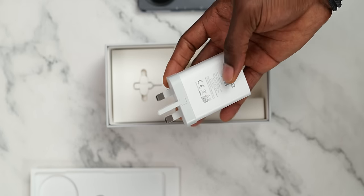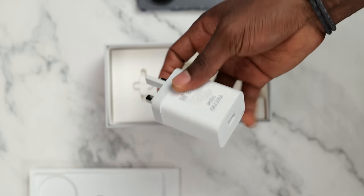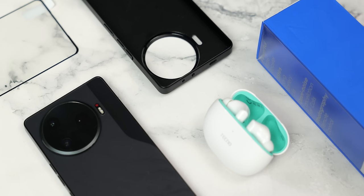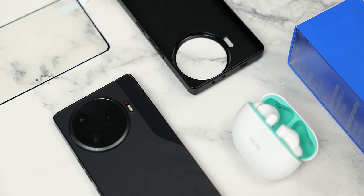There is a 70-watt fast charging brick — more details on the charging later. An additional accessory is a tempered glass screen protector. You're buying this and you don't have to worry about spending on any other accessories. I wish other manufacturers could take a cue from that.